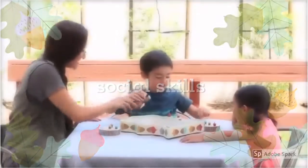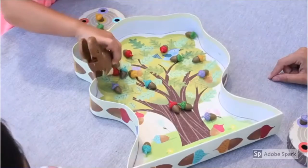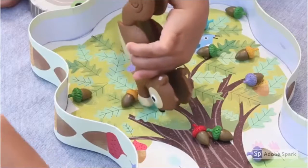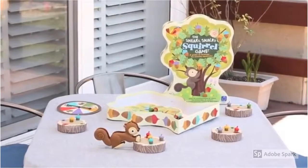It's no wonder Sneaky is one of the best-selling preschool games year after year. This sneaky, snacky squirrel game comes with a squirrel squeezer, 20 colored acorns, 4 logs, a spinner, and a game board that doubles as a storage box.